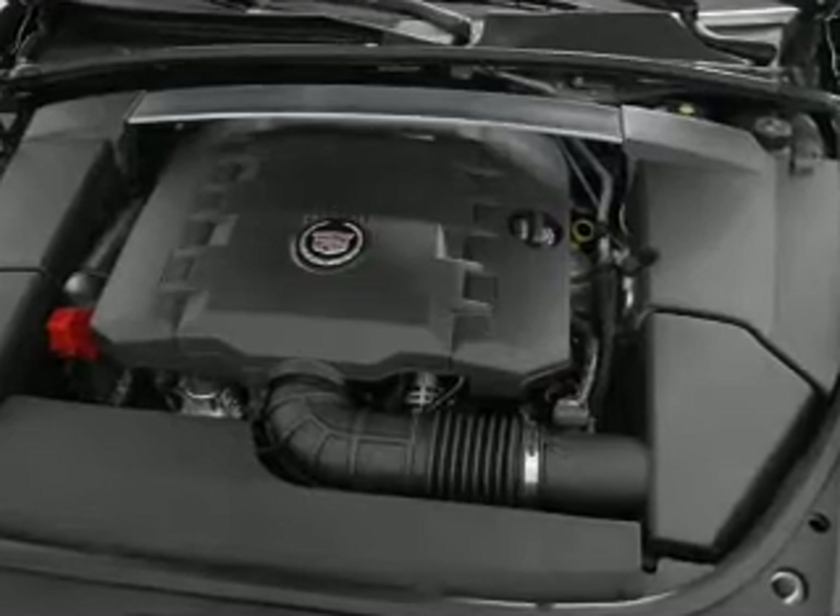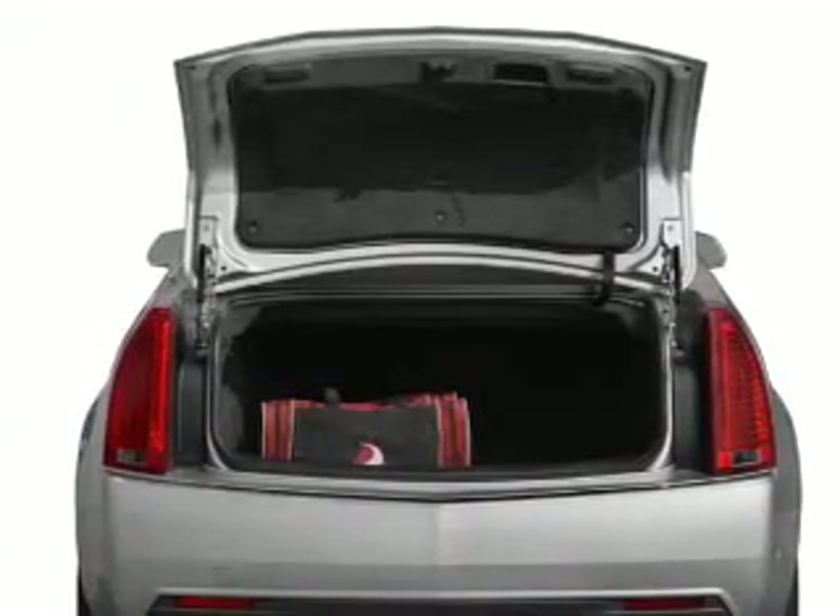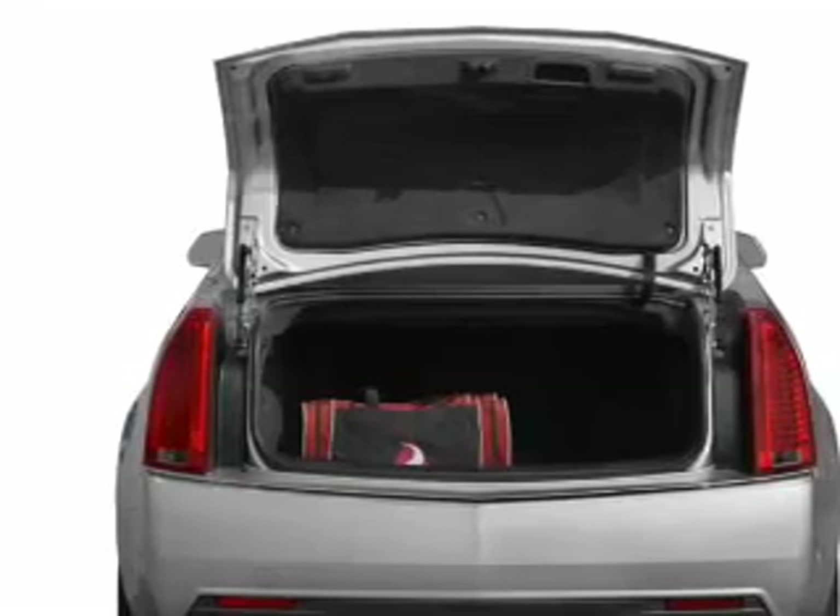Treat yourself to a premium sound system. The anti-lock braking system will keep you safe on the road. Enjoy the comfort of dual temperature controls.